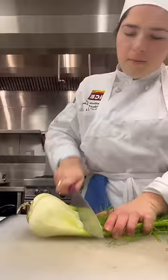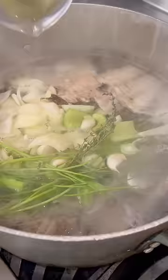I covered the fish bones in cold water and let it come to a simmer while chopping some vegetables to add in along with aromatics.